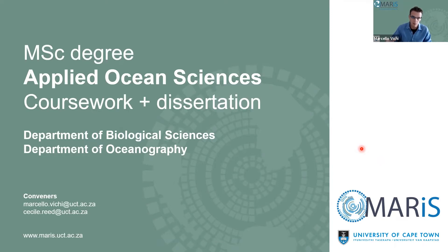There are a few lecturers attending. The co-convener Cecil Reed is also here. My name is Marcello Vicki, and I'm the director of MARIS at the Department of Oceanography. Cecil is at the Department of Biological Sciences, and you will also have Astrid Charre, another lecturer who will help convene the course during the next year.